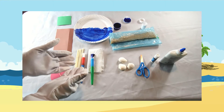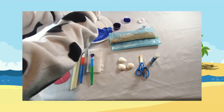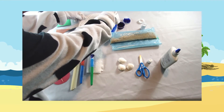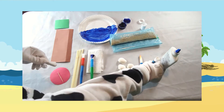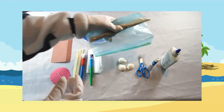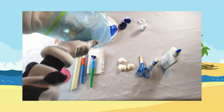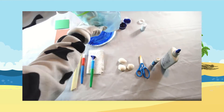Once complete, cover the white half of your plate with glue. After that, sprinkle your cornflakes onto the glue.